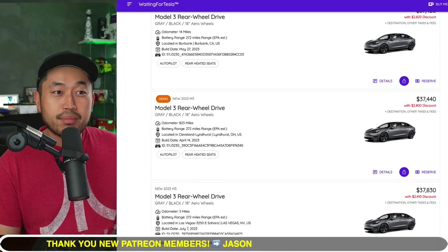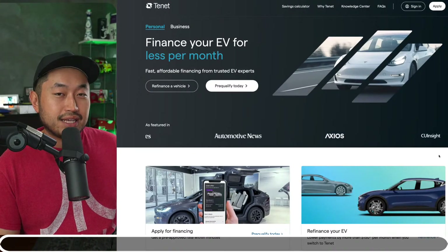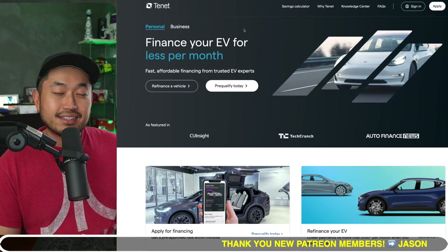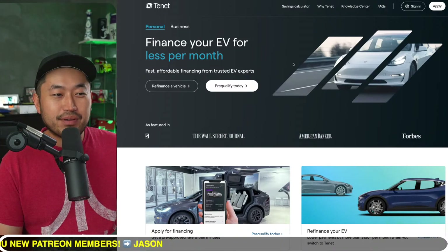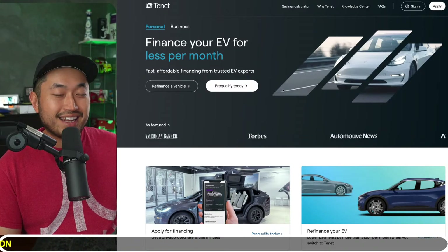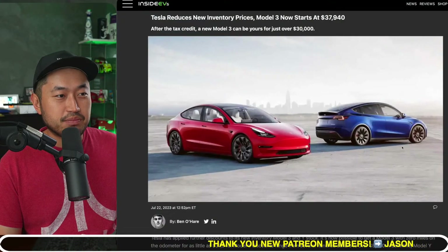If you're looking for a low monthly payment on your Tesla Model 3, that's where channel sponsor Tenet comes into play. Tenet allows you to finance your vehicle with a low monthly payment by deferring a portion of the loan — maybe even that $7,500 federal tax credit. They can do this because they are a Tesla financing partner, and they work with credit unions and banks to get you that low monthly payment. Thank you Tenet for sponsoring this video. Check out Tenet down below in the description.